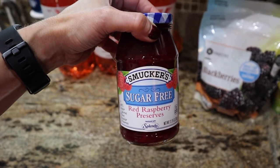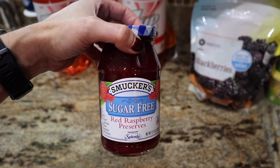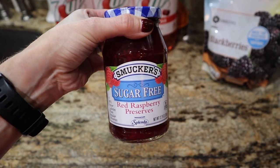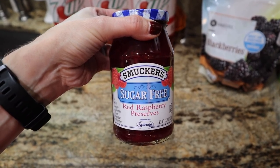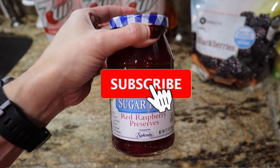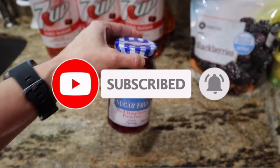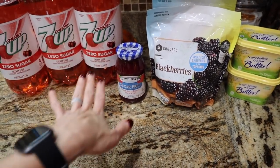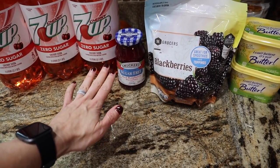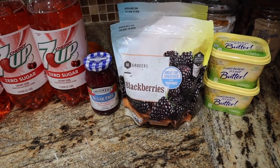I'm making an Elise recipe — Monte Cristo sliders — and it calls for sugar-free Smucker's raspberry preserves. This is hard to find; none of my Walmarts have it. They had it today at Winn Dixie, and if you look it up on Amazon they want an astronomical amount for it. This was priced almost five dollars more than the other flavors. Let me know down below what is so special about the raspberry sugar-free and why it's so expensive!